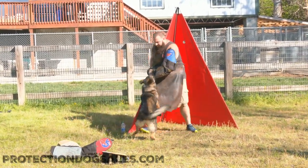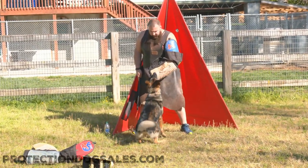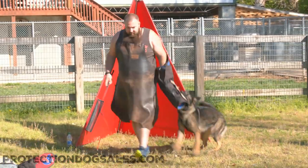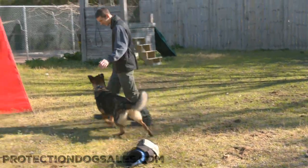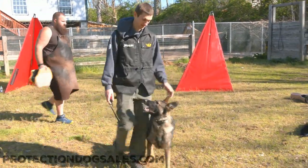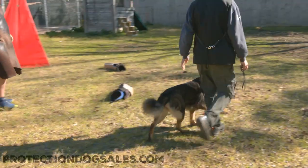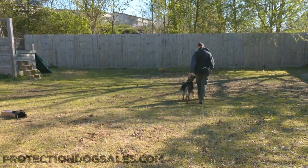Listen guys, you would not believe it if you were in the park playing with this dog. She is so much fun, but if a bad guy comes around, this girl knows how to take care of business. She is all business — muscular, powerful, athletic, fun, happy dog. But if the bad guy needs an attitudinal adjustment, this girl can get it done.